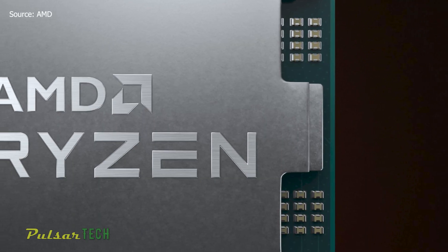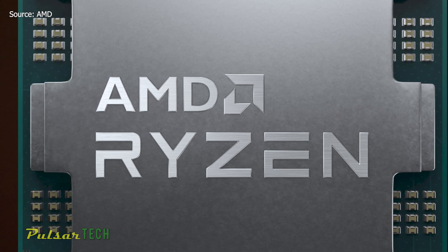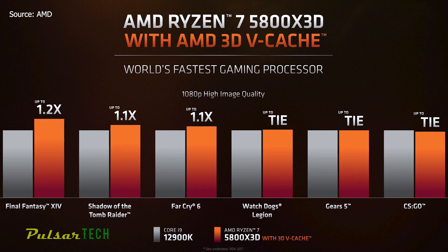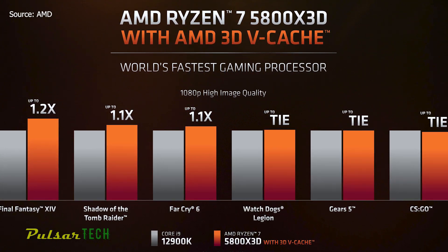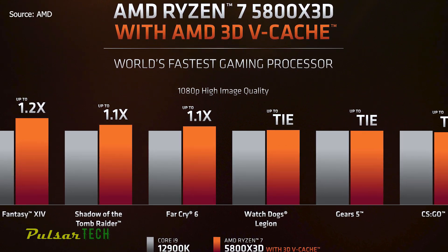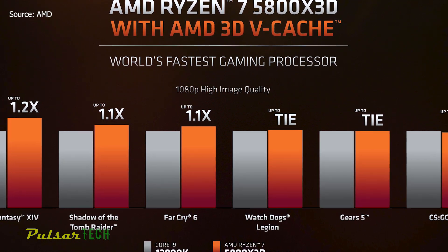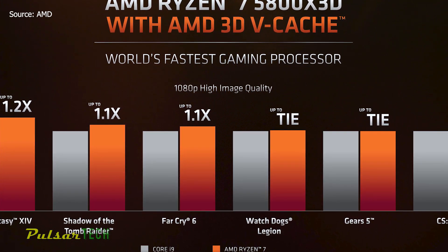It remains unclear if AMD will bring another X3D model based on a higher-end Ryzen 9 5900X or 5950X to market in the future. The Ryzen 7 5800X3D comes with the same 8 Zen 3 cores and 16 threads as the standard Ryzen 7 5800X, but has a lower 3.4GHz base and 4.5GHz boost frequency — a reduction of 400MHz on the base clock and 200MHz on the boost. The chip will drop into existing 400 and 500 series motherboards, offering a hassle-free upgrade path for AMD users while they wait for Zen 4.